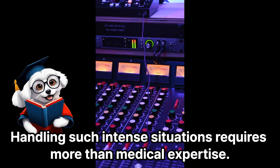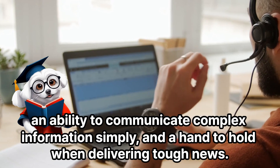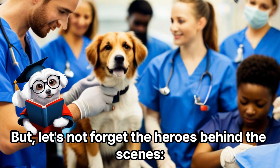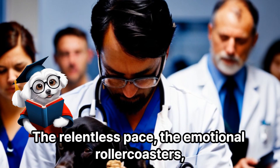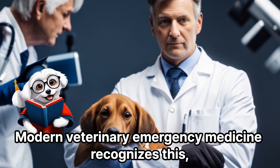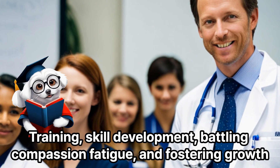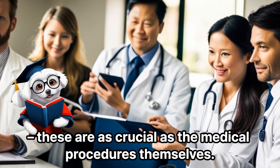Handling such intense situations requires more than medical expertise — it demands a deep sense of empathy, an ability to communicate complex information simply, and a hand to hold when delivering tough news. But let's not forget the heroes behind the scenes: the veterinary emergency teams. The relentless pace, the emotional roller coasters, and the weight of responsibility can take a toll. Modern veterinary emergency medicine recognizes this, emphasizing the well-being of its staff as much as its patients. Training, skill development, battling compassion fatigue, and fostering growth are as crucial as the medical procedures themselves.